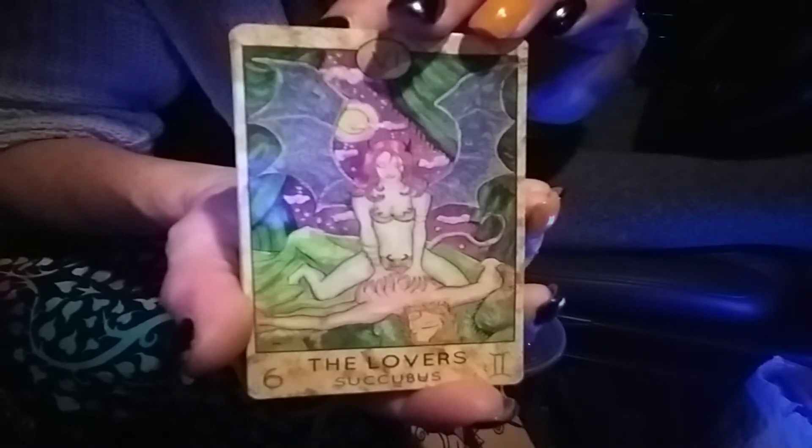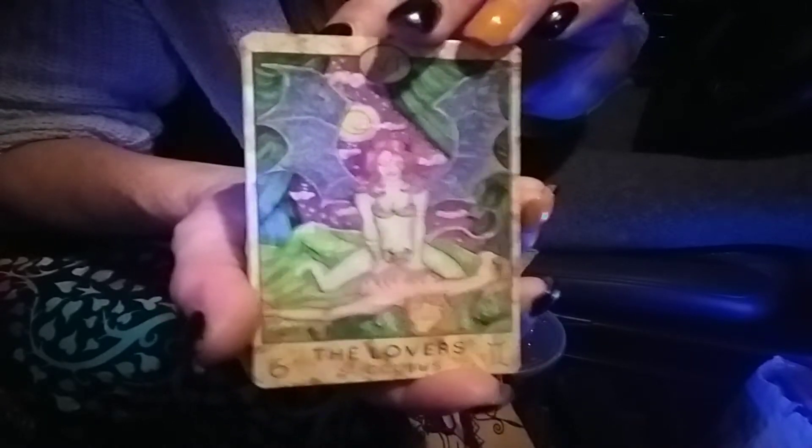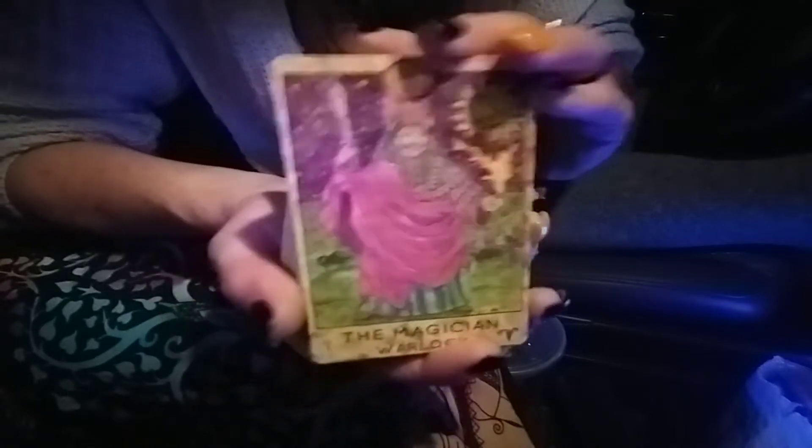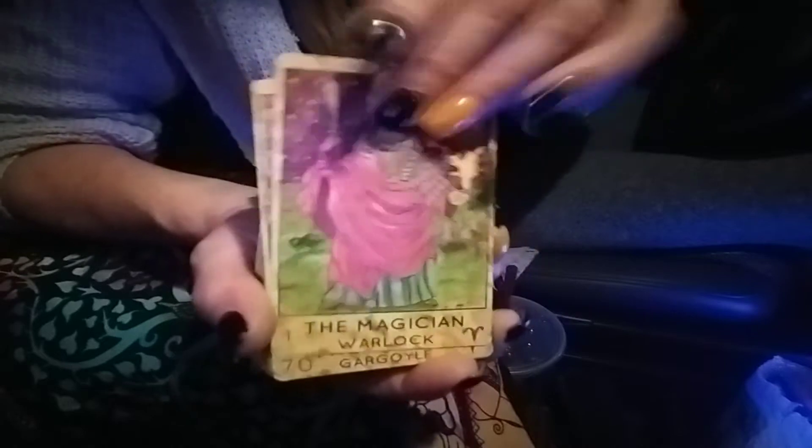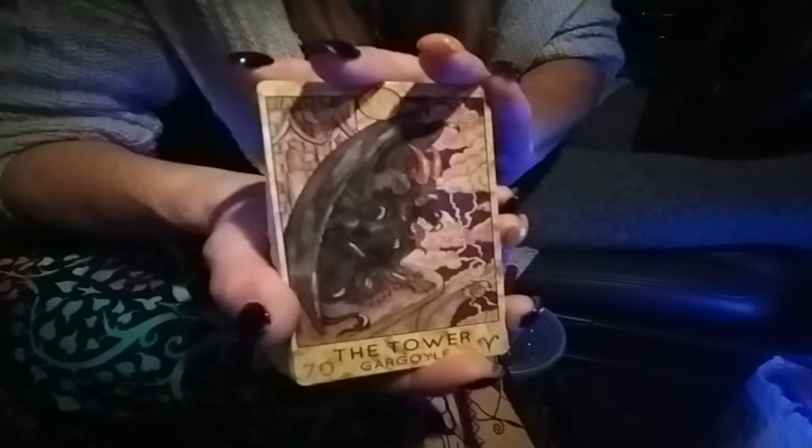The Lovers. I mean, there are so many reviews on these cards.